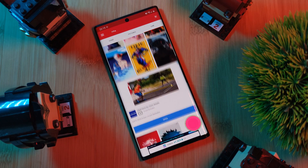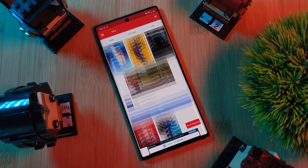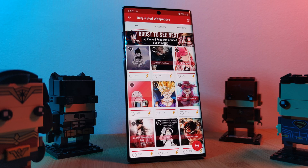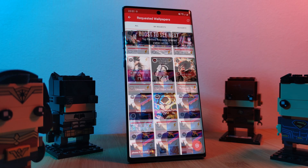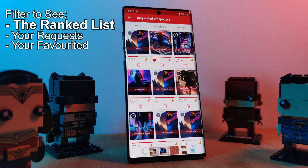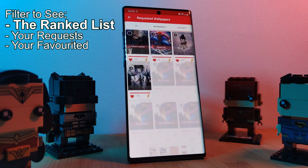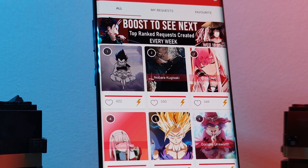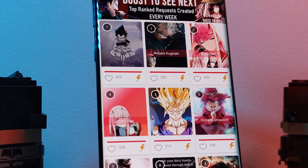And of course, if you can't find exactly what you're looking for, make sure to visit the request section, where you can not only boost the ones that you want to see next, but now you can also filter to just view your requests as well as the ones that you favorited. Just remember the number one request by Wednesday evening will be turned into that week's live wallpaper.